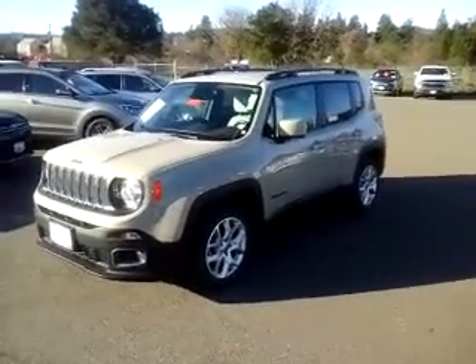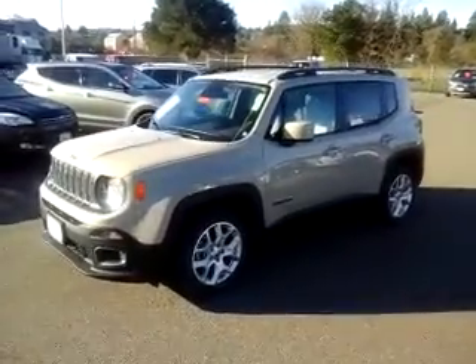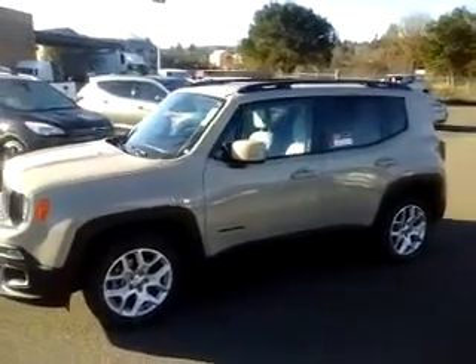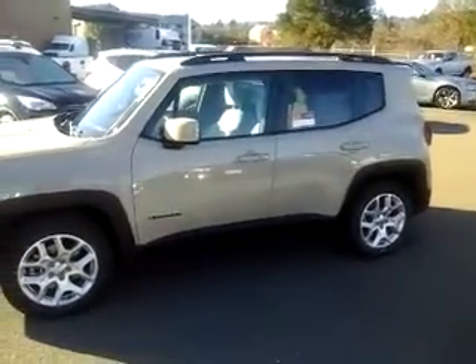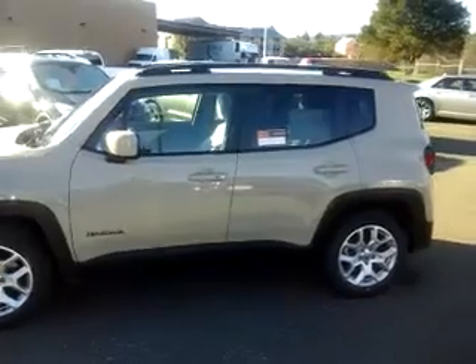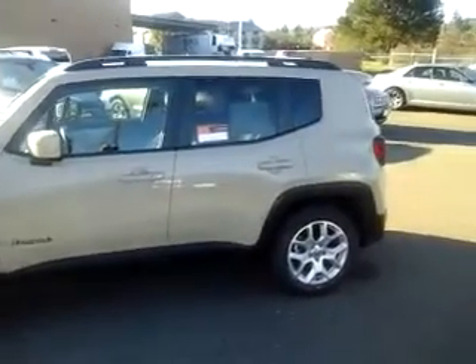Hey, good morning. This is Bill with McConnell Auto Center. I wanted to take a quick video here for you — a 2015 Jeep Renegade Latitude that we have. It's actually a color called Mojave Sand; it's kind of a flat beige.